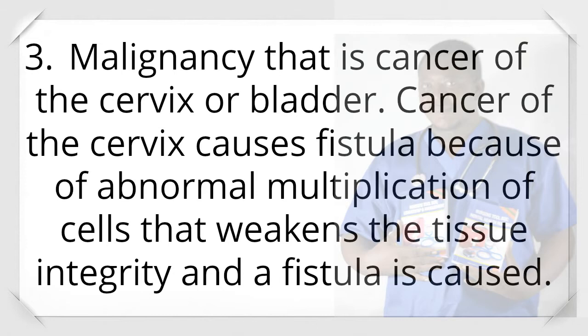Cause 3: Malignancy — that is, cancer of the cervix or bladder. Cancer of the cervix causes fistula because of abnormal multiplication of cells that weakens tissue integrity and a fistula is caused.